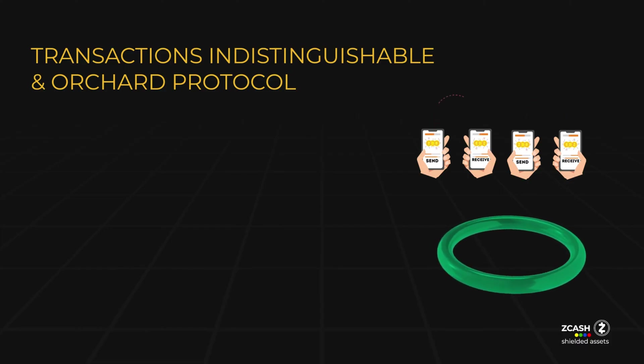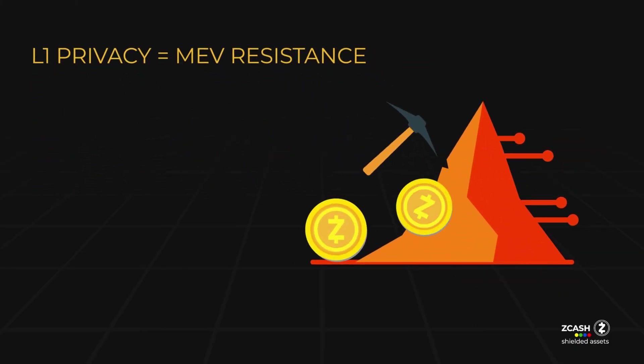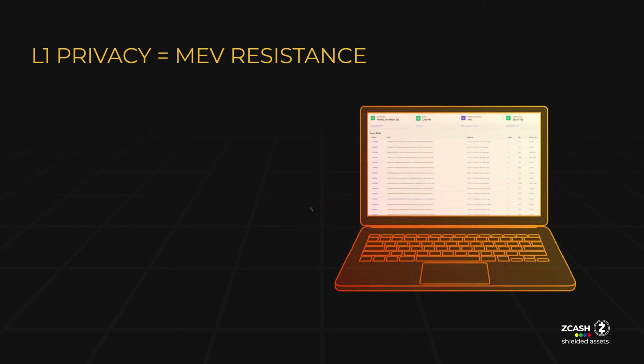The use of the Orchard protocol ensures that ZSA assets share an anonymity set with the existing Orchard pool, enhancing the security of both ZEC and ZSA users. Zcash shielded assets leverage layer 1 privacy, making them immune to censorship by block validators, which is a concern with layer 2 protocols on other smart contract platforms. This design also provides MEV resistance, preventing miners from reordering user transactions for their own gain.